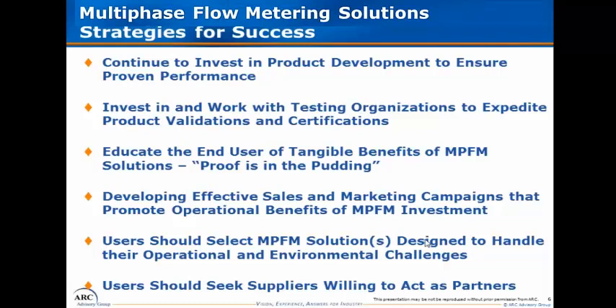Among the recommendations for end users, we advise working with suppliers and independent testing organizations to ensure that the solutions they plan to evaluate will be likely to meet their requirements in terms of accuracy, repeatability, and reliability. Users should also be seeking out suppliers that are willing to be long-term partners, not just someone looking to sell a flow measurement solution today.